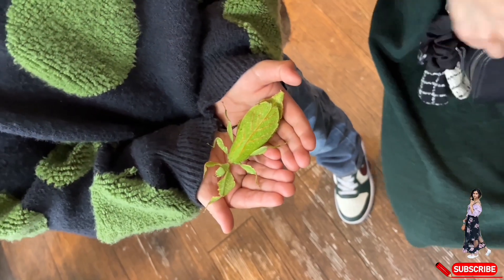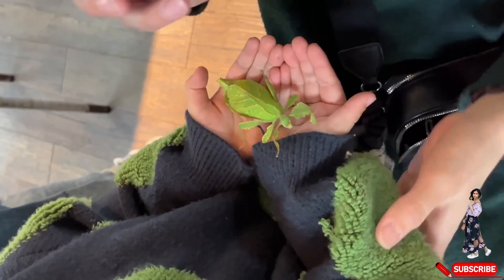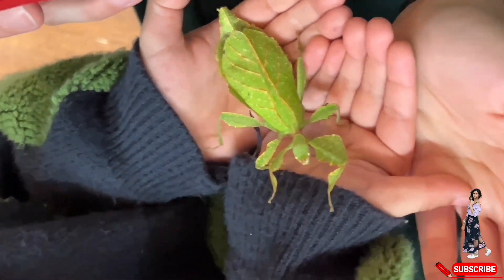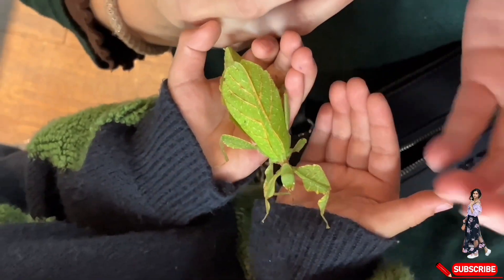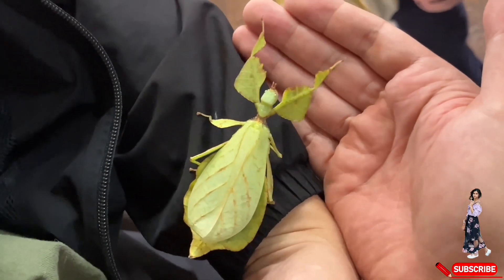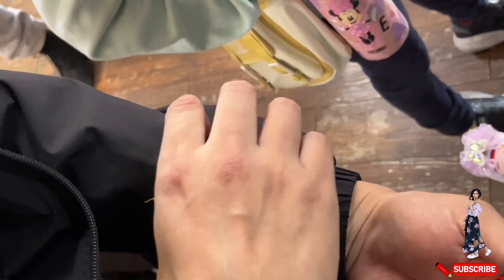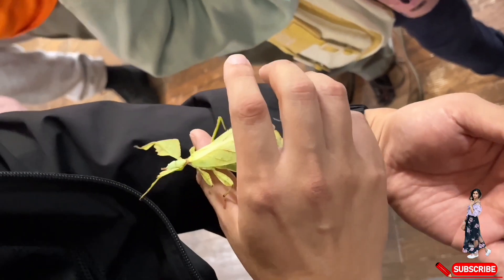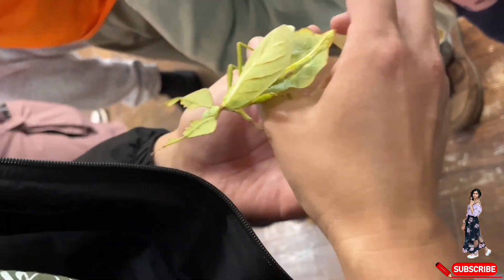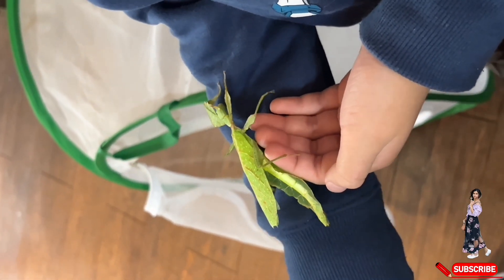The next one is the leaf insect, a true master of disguise. With its flat, leaf-like body, it blends perfectly into the foliage, making it nearly invisible to predators. Native to Southeast Asia, these insects are herbivores and feed primarily on leaves. Their body structure and movements are so lifelike that even the most keen-eyed predators can miss them entirely. Like their stick insect relatives, leaf insects use camouflage for protection, proving once again how nature has perfected survival tactics.